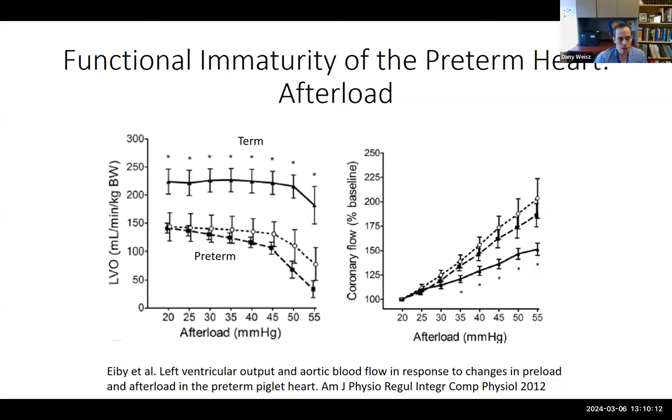It's a similar story, perhaps even more important, with afterload. For term babies, LVO stays fairly constant as afterload increases until afterload increases significantly. But among preterm neonates, there's a significant drop-off in LV output as afterload starts to increase. Similarly, as afterload increases, coronary blood flow increases more in preterm neonates due to increased myocardial work and less efficiency.